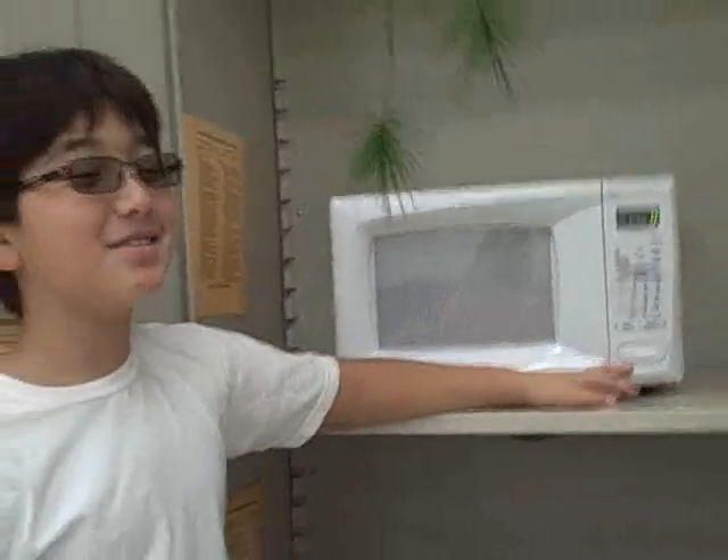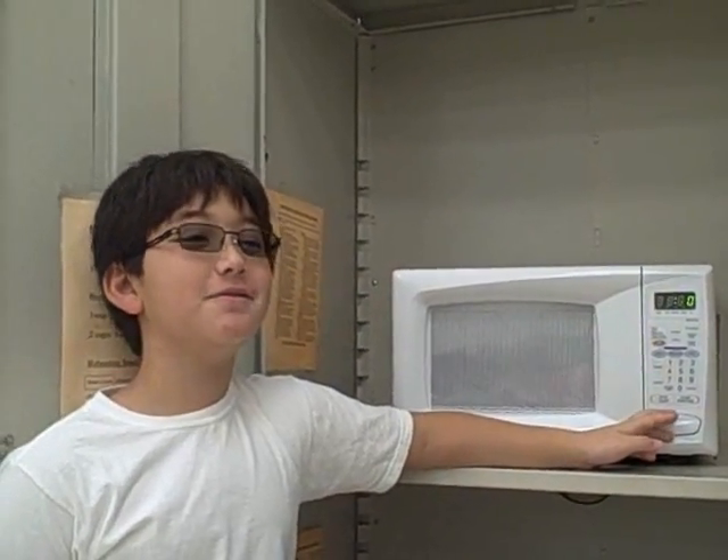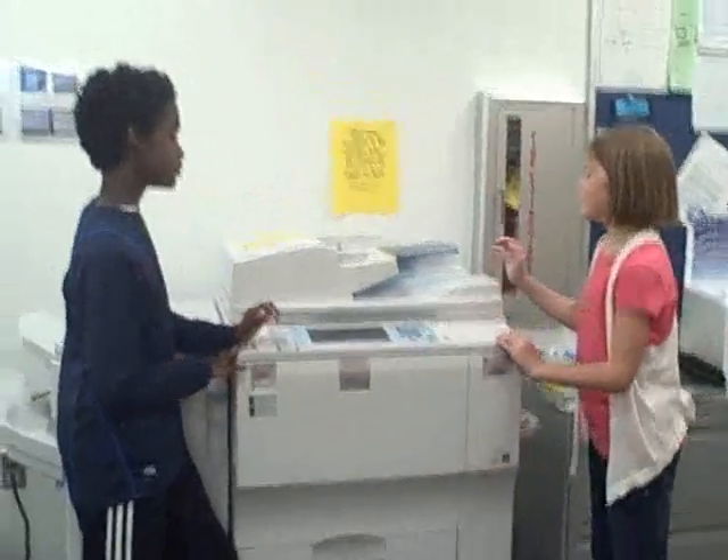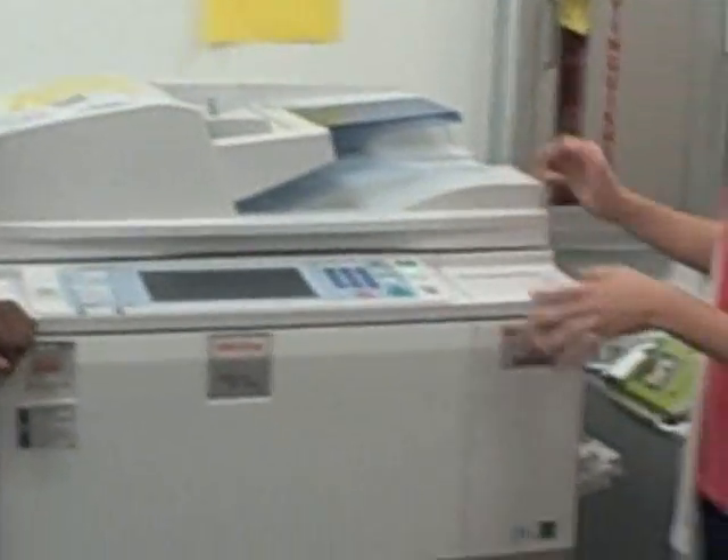This microwave is a form of heat energy because it heats up. This coffee machine is a form of heat energy because it sometimes gets very hot.